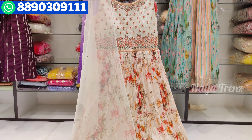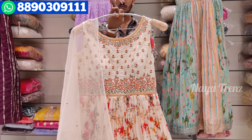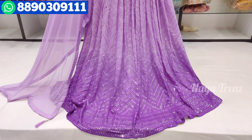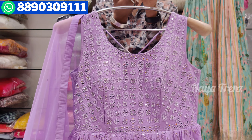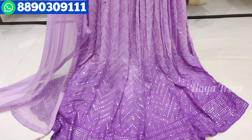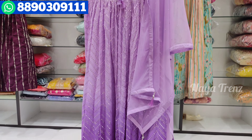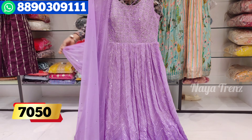The price is ₹5,700. The second design has mirror work in the front, all over. It's a beautiful color — it comes in georgette with mirror work done in a different print. It has two shades over the color. The price is ₹7,050.